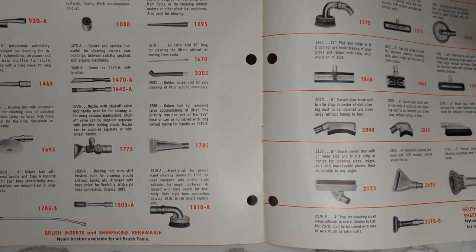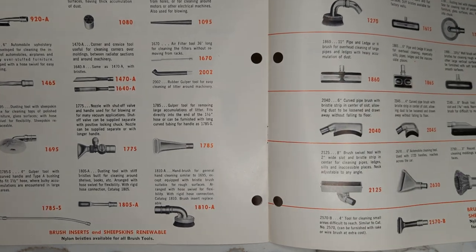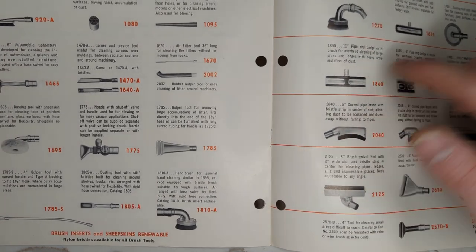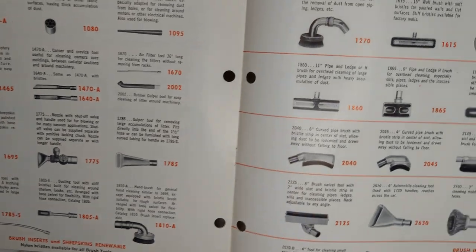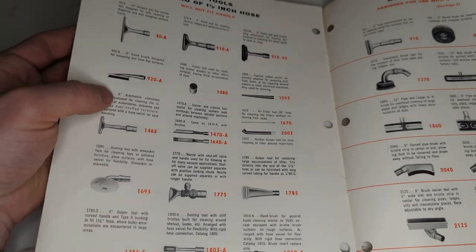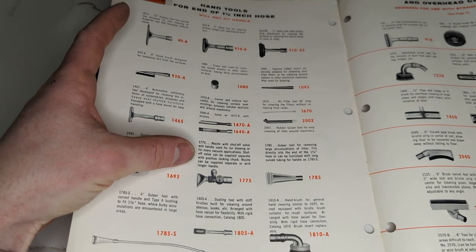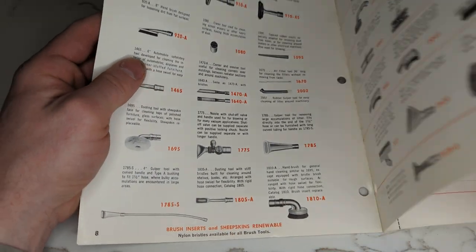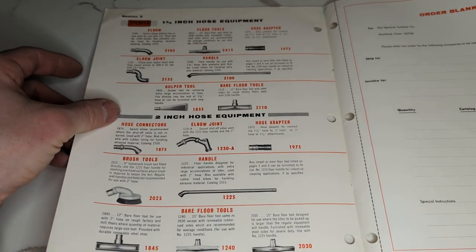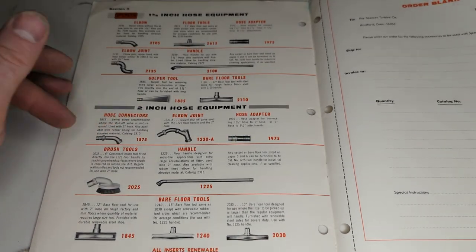They had a wall brush but also a pipe and ledge brush with a center so that if you were vacuuming pipes with dust covering them, the dust would get sucked in before it got swept off the pipes. Oven tool. If you needed something special, they would make it for you. This one here: nozzle with shutoff valve, used for fur blowing. And of course they make a larger size tool set for two-inch hoses.